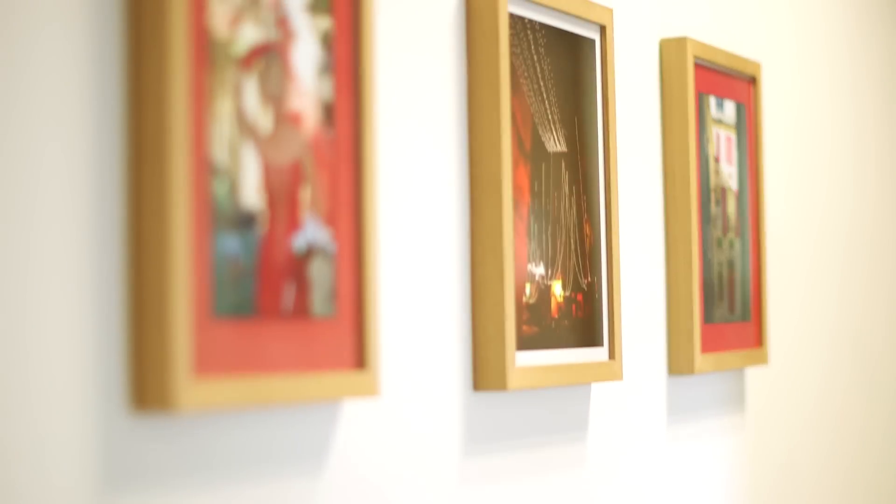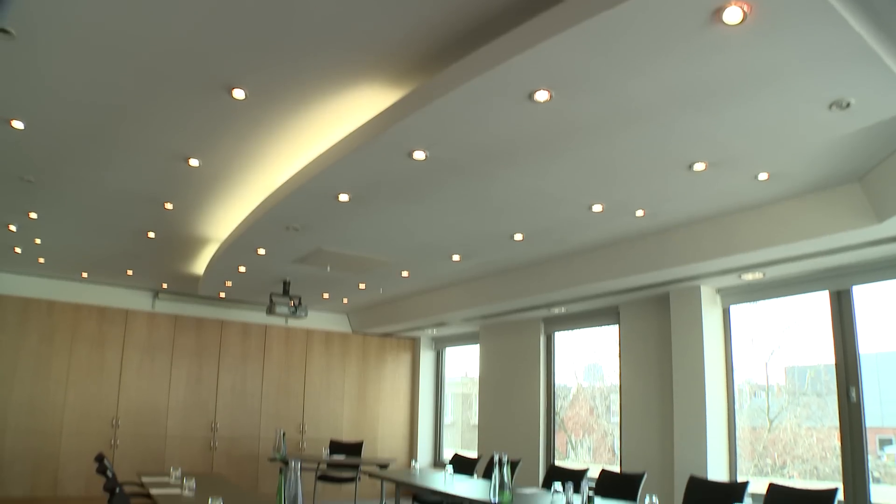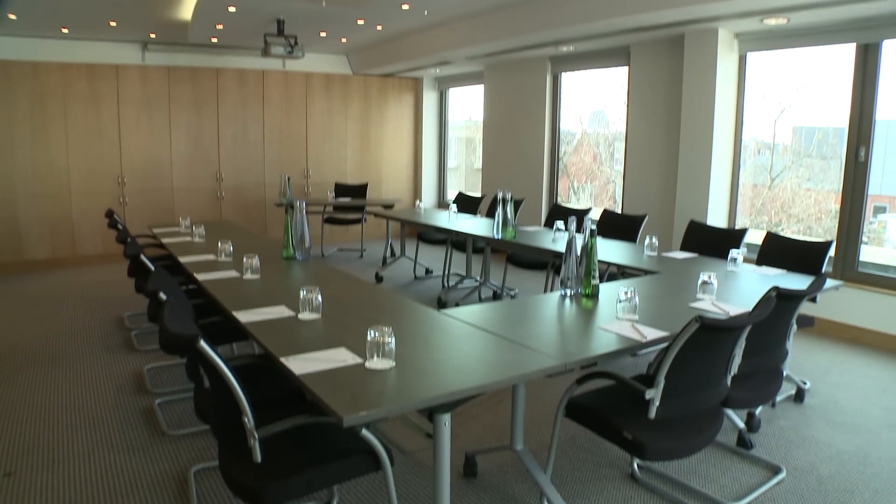Today I'm here at the Cannon Street office and I'm going to meet the team and find out a little bit more about the venue. You can see that there's a bit of a different vibe here — it's a bit more corporate, a little bit more traditional and polished.